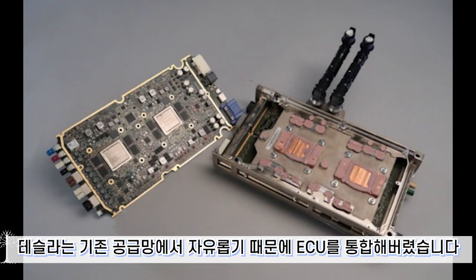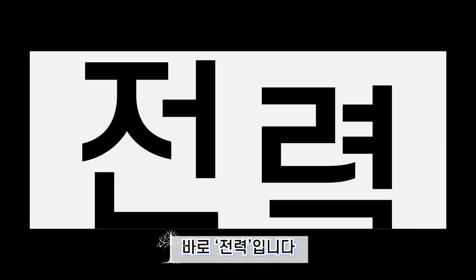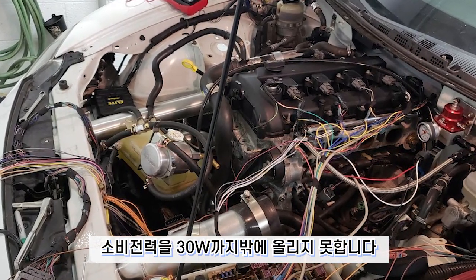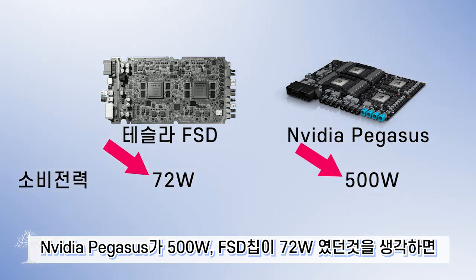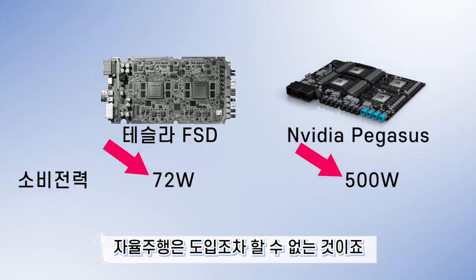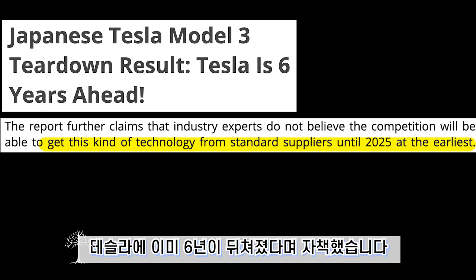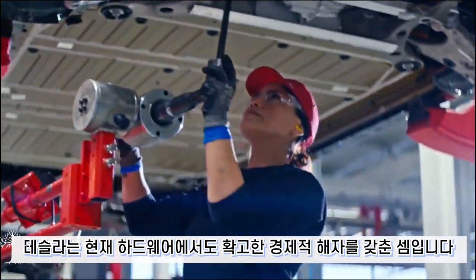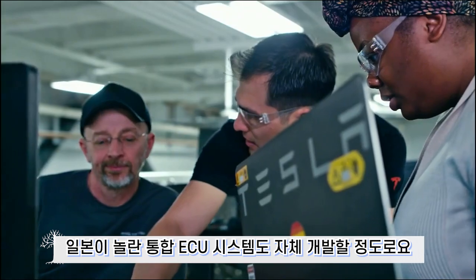Because Tesla is free from existing supply chains, it consolidated the ECUs. This created another critical difference: power. Legacy ECU architectures with tangled wiring can only support up to 30W of power draw. Given that NVIDIA's Pegasus requires 500W and Tesla's FSD uses 72W, traditional automakers cannot even introduce autonomous driving. Japan planned to consolidate ECUs starting in 2025, meaning they are already 6 years behind Tesla. Tesla therefore holds a firm economic moat even at the hardware level.